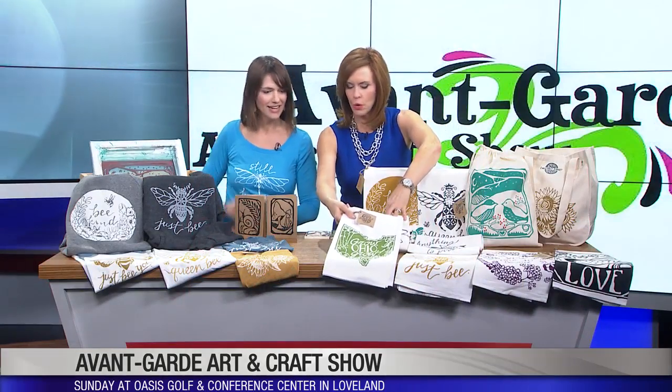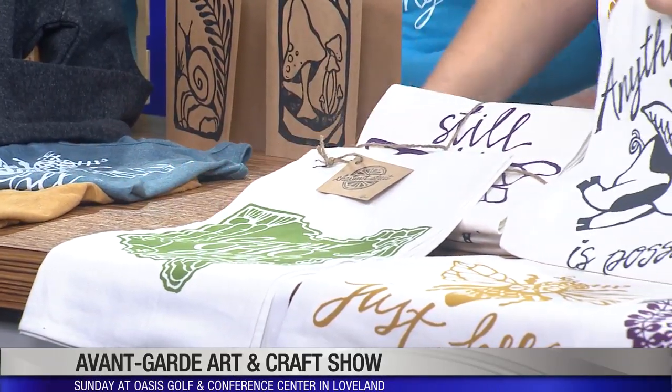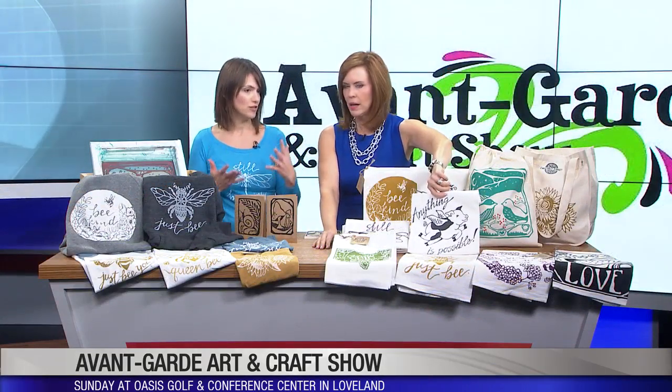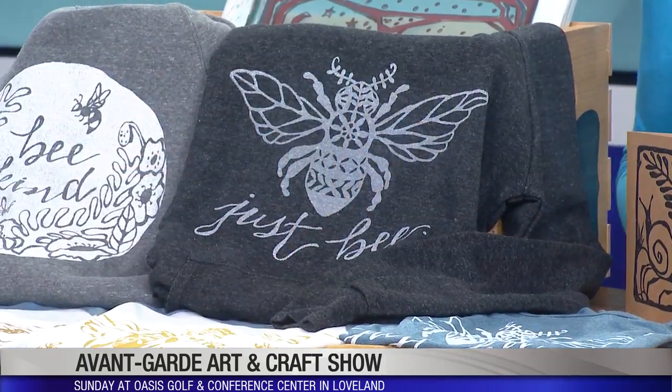These are tea towels that I do. I love the local, Ohio-grown type stuff — I've got a flying pig and things like that too. You can do pretty much anything you want with it. You have to make the screen, which is the intensive part and takes some time, but after that you can just print away.